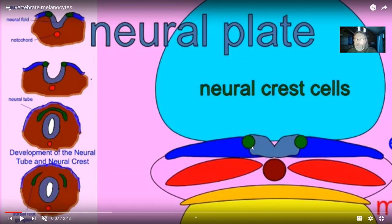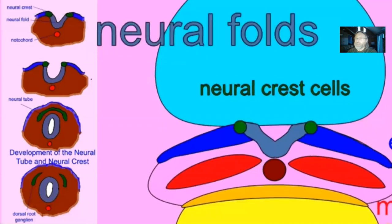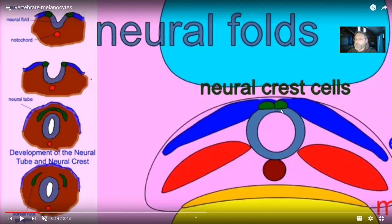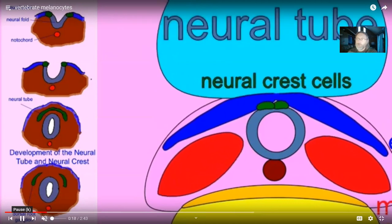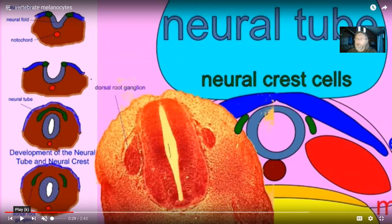Melanocytes are interesting because they are derived from an embryonic tissue that only vertebrates have: the neural crest. When we ask how the nervous system forms, the ectoderm forms the skin and also the nervous system. The nervous system first forms as a flat neural plate, then neural folds, and then the folds fuse to form the neural tube — which becomes the brain and spinal cord. At the edge of these fusing folds are the neural crest cells, located on the crest of the neural tube. Only vertebrates have neural crest cells. Melanocytes all come from neural crest cells.